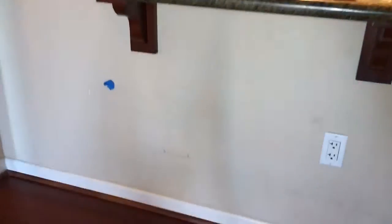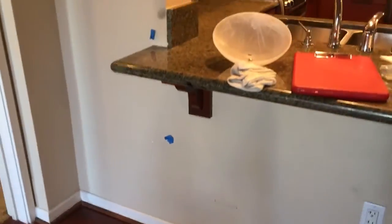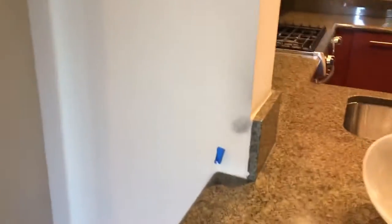In the living room, this wall needs to be repainted. Some of it's normal wear and tear and some of it I would call tenant damage. We'll charge the tenant probably one third of that wall.